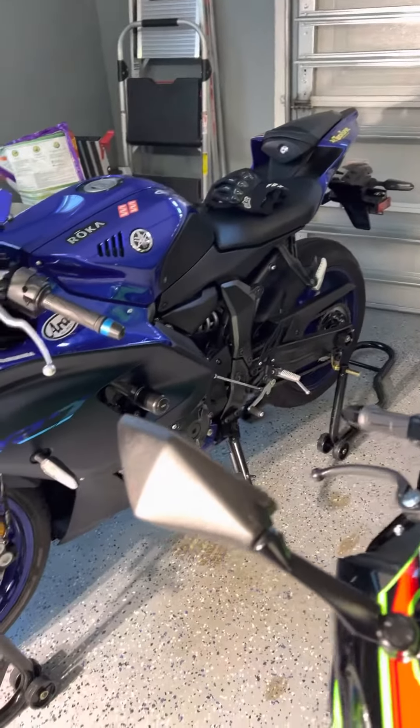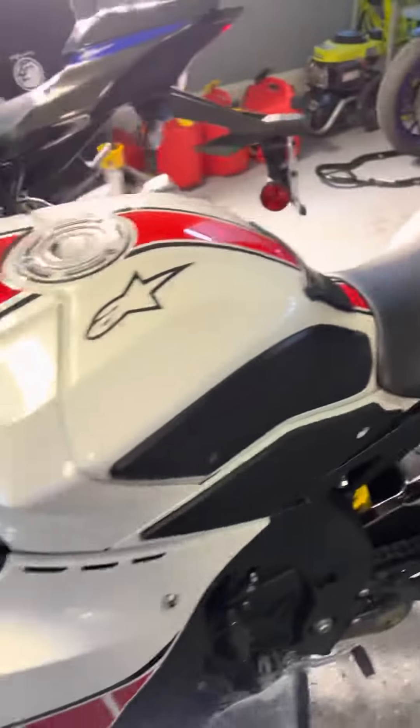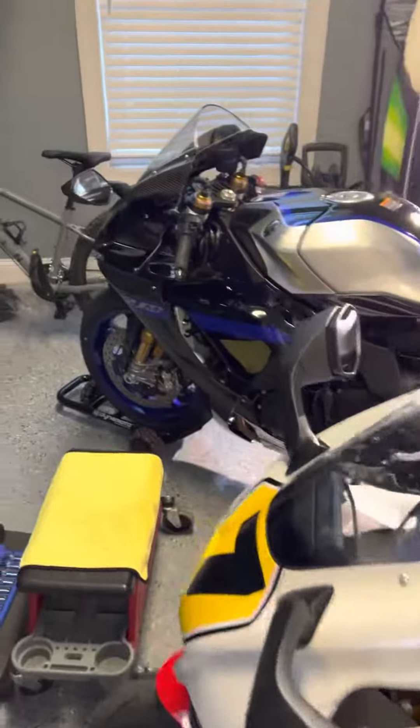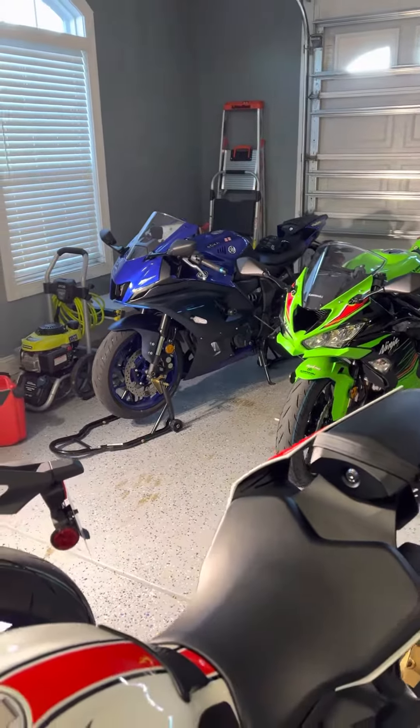So got a Yamaha and Kawasaki in the house — two R1s, one an M and the other one is the limited edition 60th GP, my number seven, my race number. But yeah, the boys are in the stable, everything looks great. If you guys ever want to come over and check them out, come ride with me.